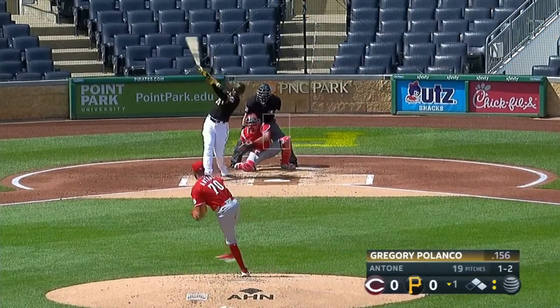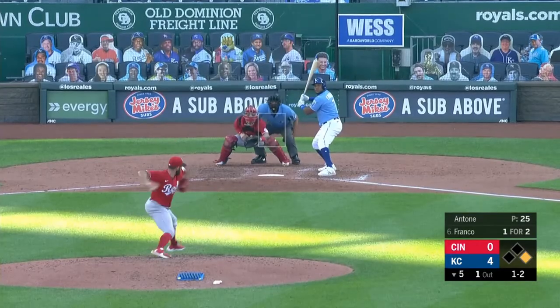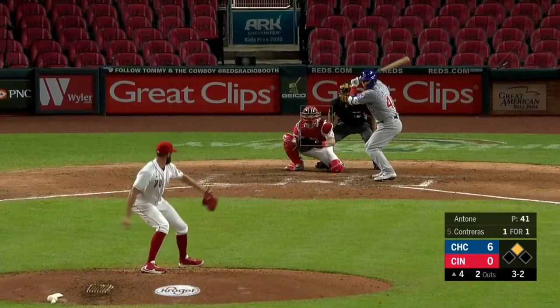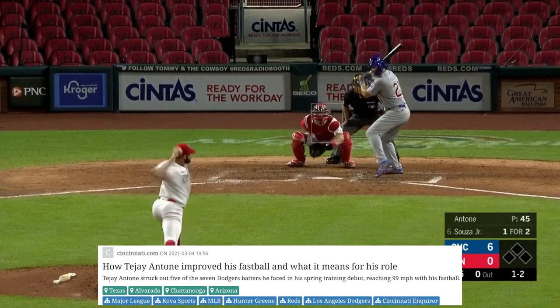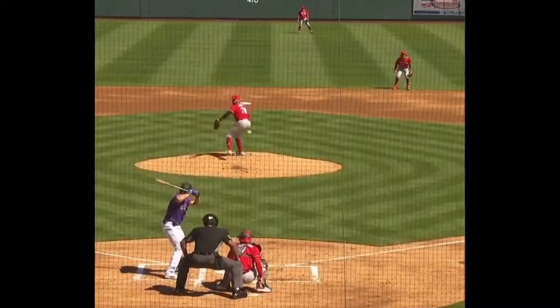First, we have to talk about his pitch arsenal. According to Fangraphs, Antone has the 22nd best slider, while also having the 14th best curveball and owning a fastball that is league average. Mind you, he's on record saying that he just spent last offseason working on improving his fastball, and from what I've seen in spring training, he's definitely improving.